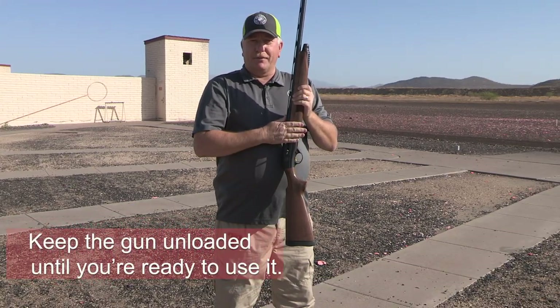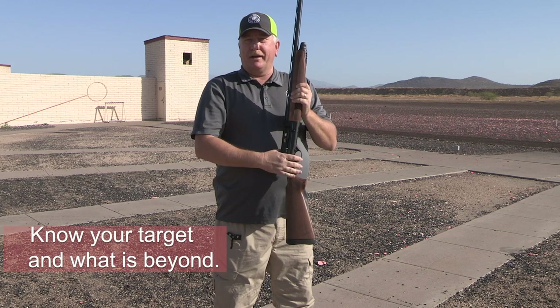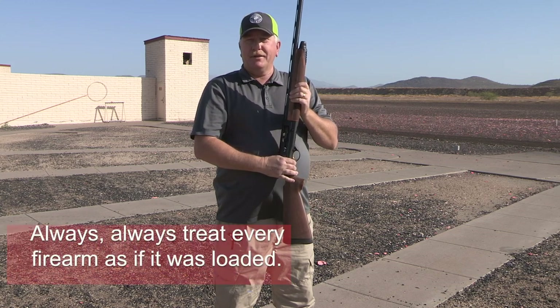Keep the gun unloaded until you're ready to use it and know your target and what is beyond. And finally, always, always treat every firearm as if it was loaded.